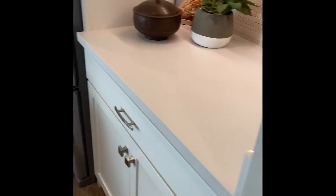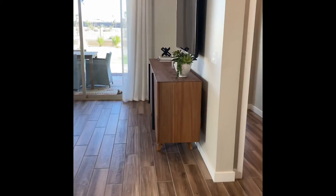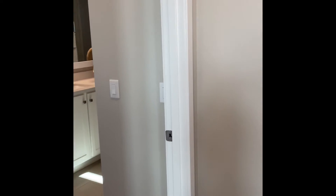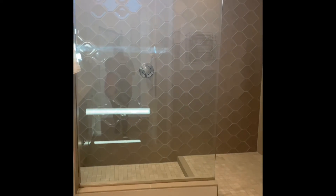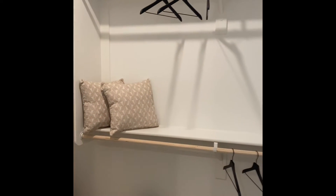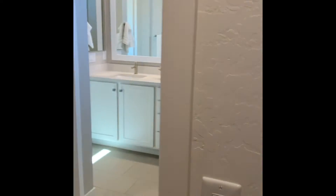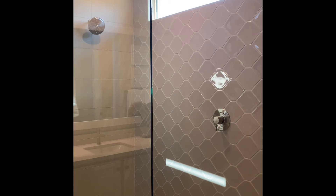We're heading back into the primary suite now. You come in through the door and here is your bathroom with an oversized shower. Your closet is actually accessed through the bathroom — for 1,900 square feet it's a pretty nice size closet. Out here you've got double sinks, and there's a look at how that shower looks — very nice. There are the floors.